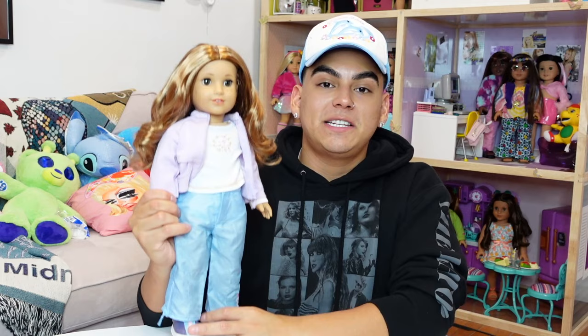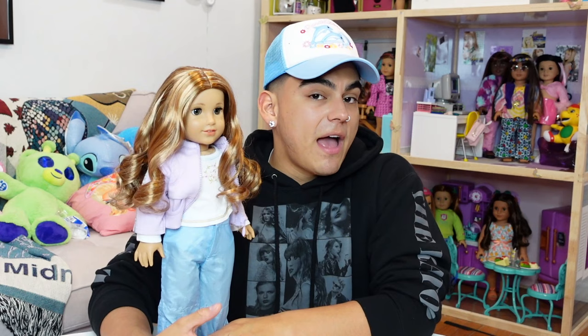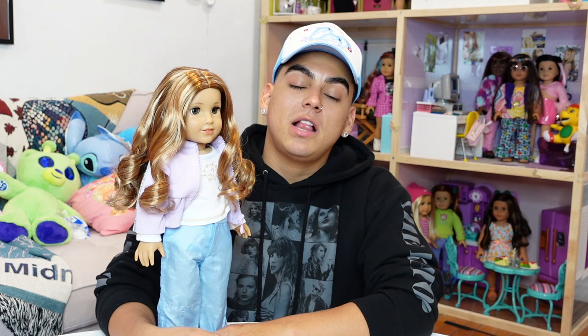Now here is my Lila — this is my display Lila. She will be the one that goes over at my parents' house where all my other dolls are displayed. First and foremost, this doll is stunning. I think she is great. However, there are a few things I would like you guys to pinpoint before going ahead and clicking purchase on this doll.